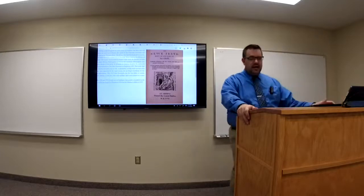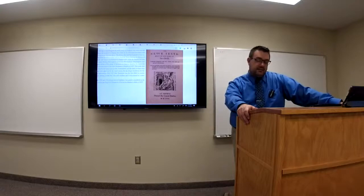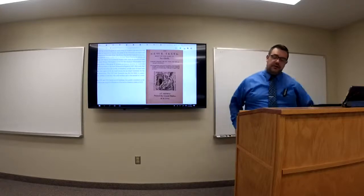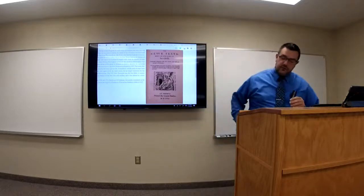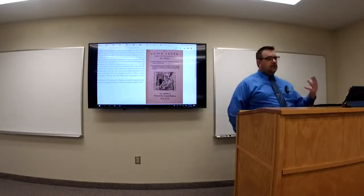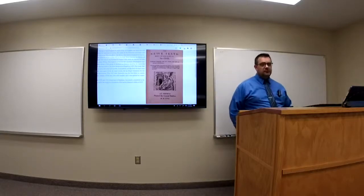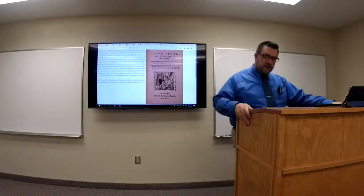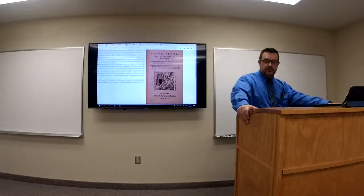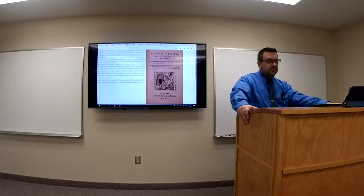We simply cannot blame or credit Mary for the production of the Geneva Bible. Her active persecution of Protestants did provide the context that led to the freedom for publication. Fleeing to the continent gave the reformers the opportunity to operate freely in a society that would tolerate academic and religious freedom. Mary can be credited with creating the conditions in England which caused these men to flee. Once in Europe, they were free to translate God's word afresh for their kinsmen.